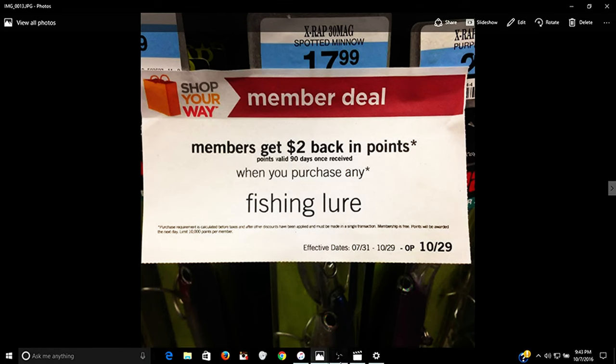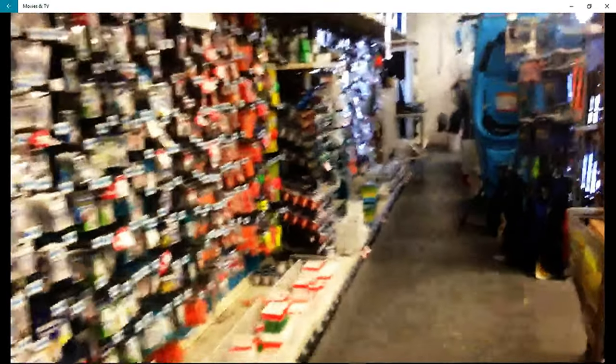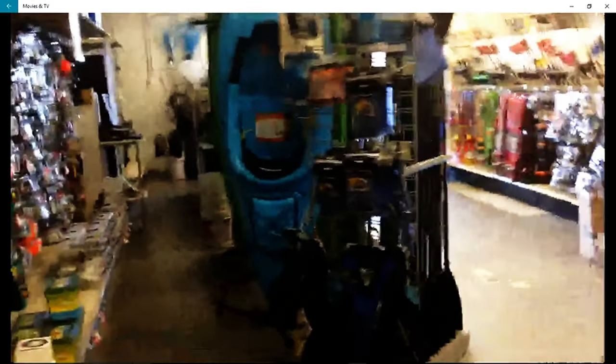Let me show you the local Kmart store and the sign about the $2 back in points. They've got a pretty good selection: soft plastics, lures, trolling lures, weights, lines, hooks, fishing accessories, braided lines, bait, chum, and fishing poles. The one in Marathon is even a little bit larger. Anyway, that's my local Kmart - a good way to save money if you have a Kmart that sells fishing supplies.